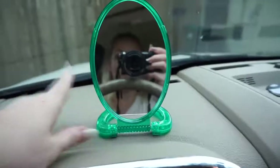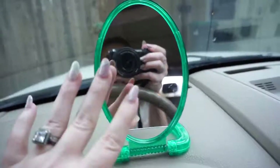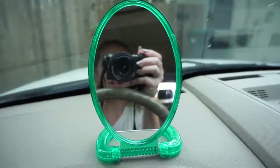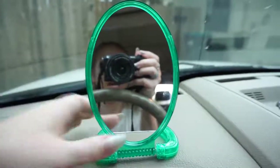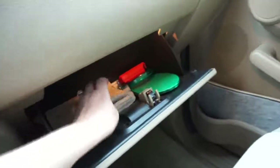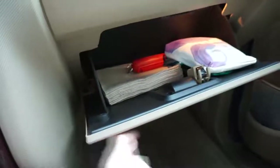I also keep this mirror in here — it has a little stand. What I love about this is if you need to freshen yourself up, you don't have to use the visor mirrors. I use this instead, and I like it a lot better because it's bigger and more functional. You just fold it down and stick it right in there. I also have some pepper spray, some extra straws, and napkins. And that is all I keep in this glove box.